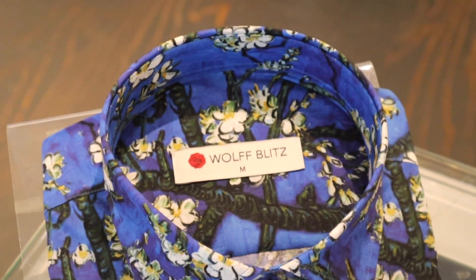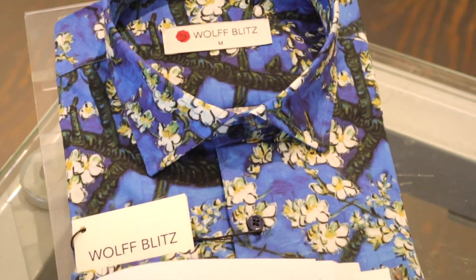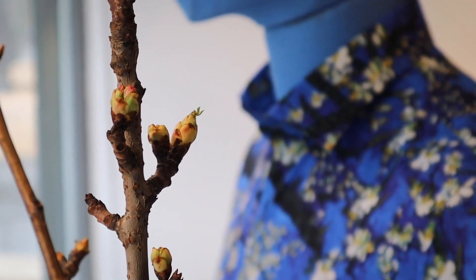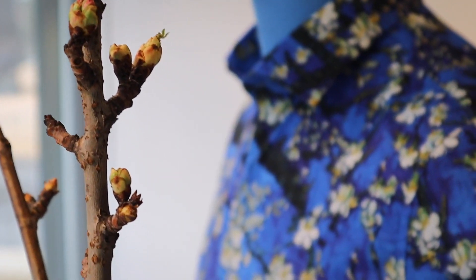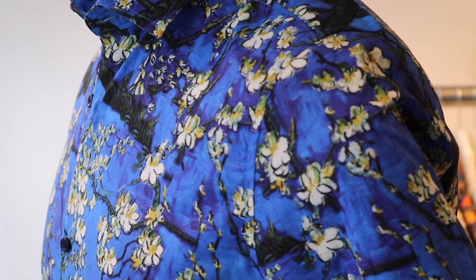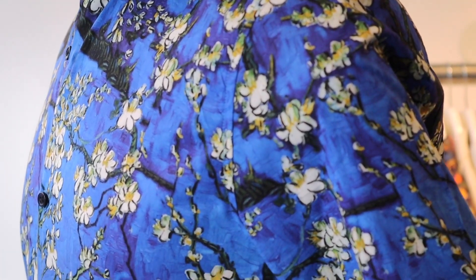Hello my Wolf Blitz friends. Welcome to another episode of the Story Behind the Design. Today I want to talk to you about our Almond Blossoms design, which was inspired by Vincent van Gogh, or as we say in the Netherlands, Vincent van Gogh. Vincent van Gogh loved blossoming flowers and trees.